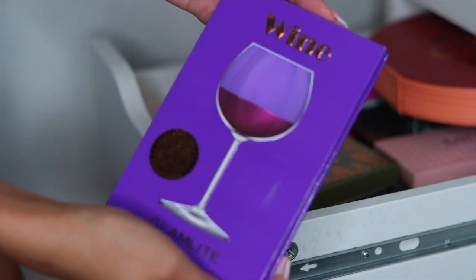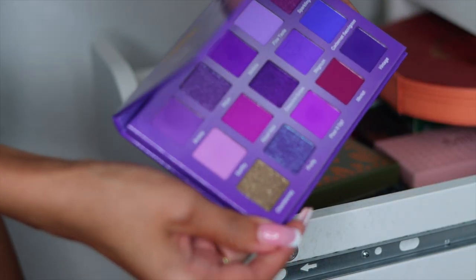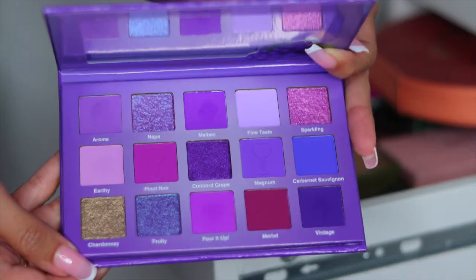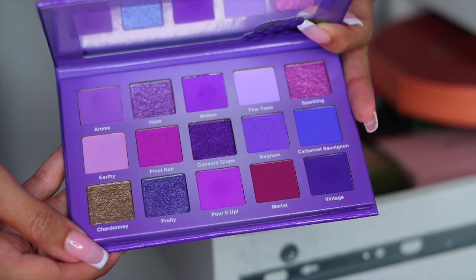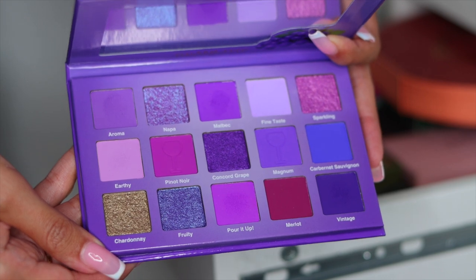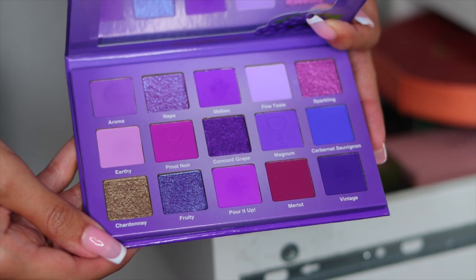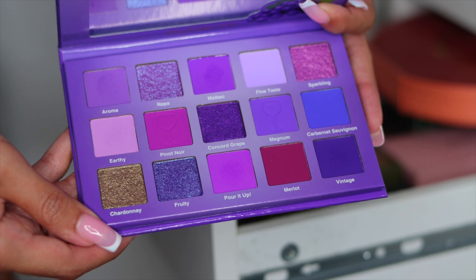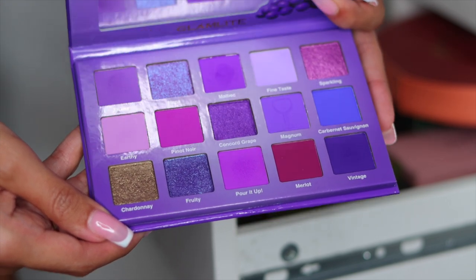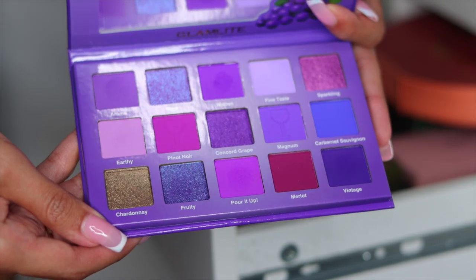The next palette is from Glamlite — this is the Glamlite Wine palette. I'm going to be completely honest with you — this palette was actually pretty patchy, which sucks because it's so pretty. I've tried to do a look with this twice and the purples pack on a really good pigment, but when you go to blend, it kind of fades and gets patchy. So I have used this quite a few times — I'm going to put this in the Friends pile.